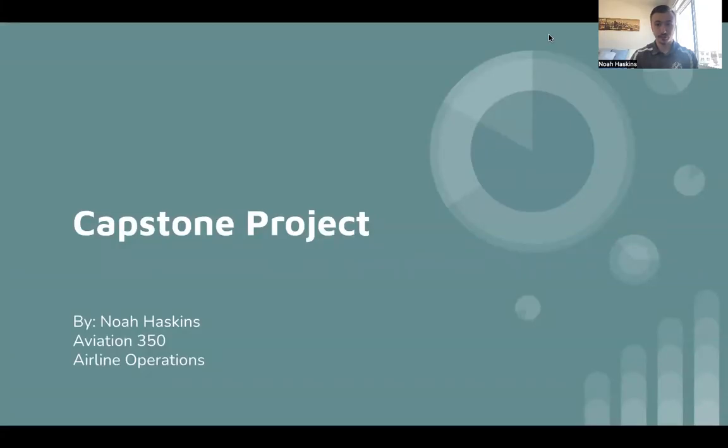Hello, my name is Noah Haskins, and this is my capstone project PowerPoint regarding the five questions of the alternate minimums of Part 121. This is for Class Aviation 350, which is our airline operations.